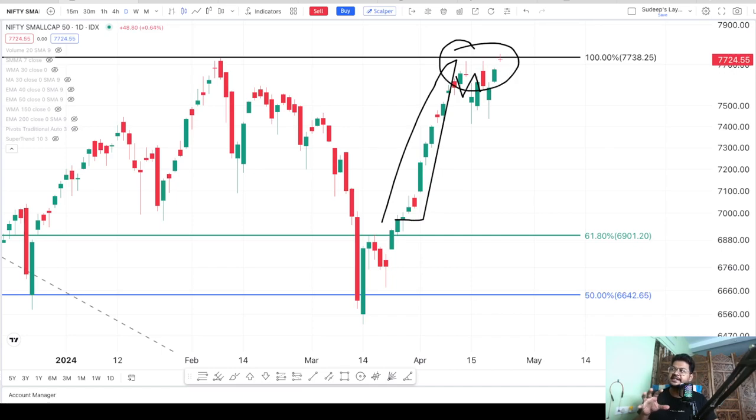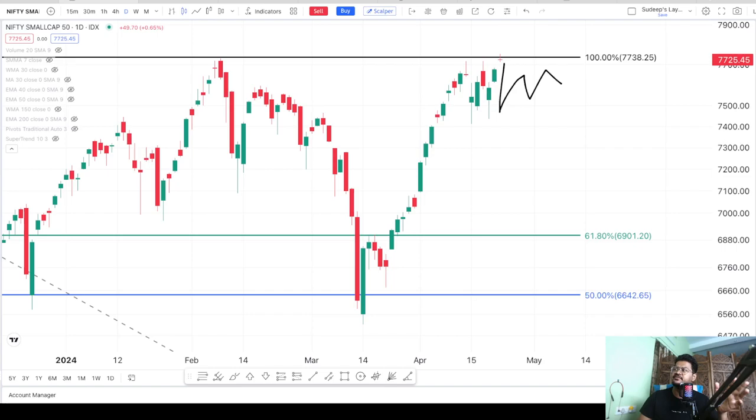This could be indicating that weakness is developing and it could take a dive in the downward direction. This is a possibility. How do we know if we should sell the stocks or if we should buy more? These things will only be clear once we get a proper confirmation. As of now there is no confirmation and we have to see what the price is doing at this level. This is 7,738 and this is the Nifty small cap 50 index. Although if I take Nifty small cap 250, that is also showing similar behavior, and you can try with any of these.